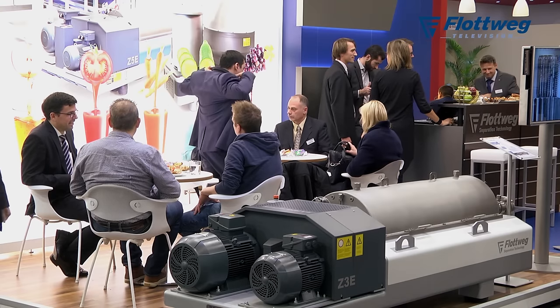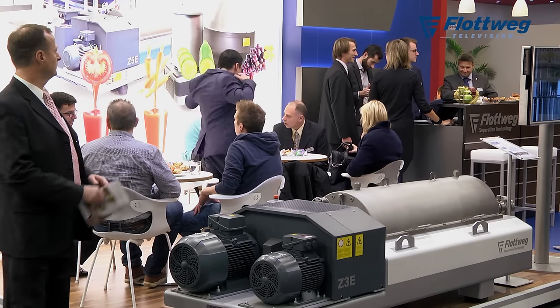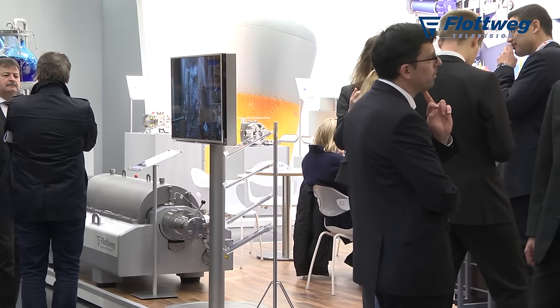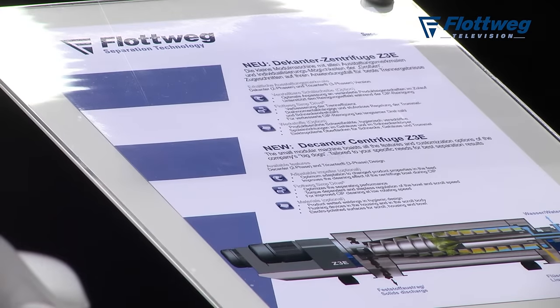The Z3E is also completing our portfolio for decanters. That machine is based on a modular system, which means we can really use it for many different applications, with features like gas-tight execution and features like an impeller system.